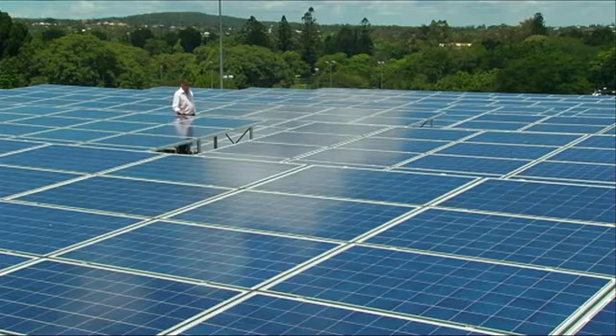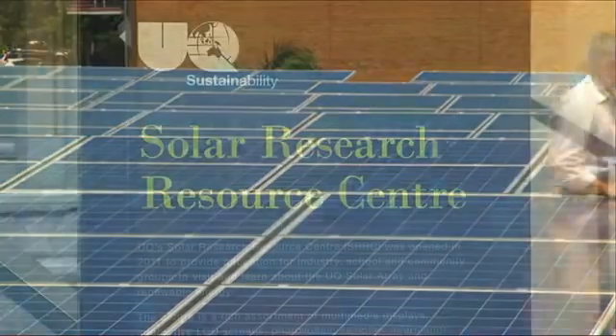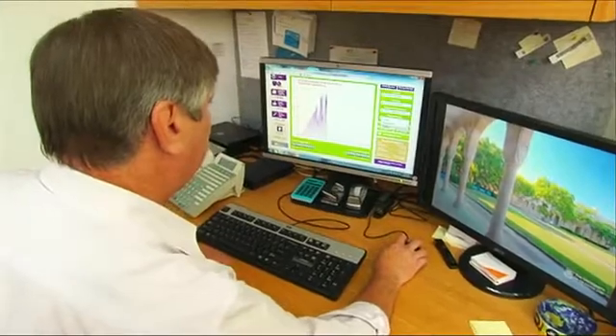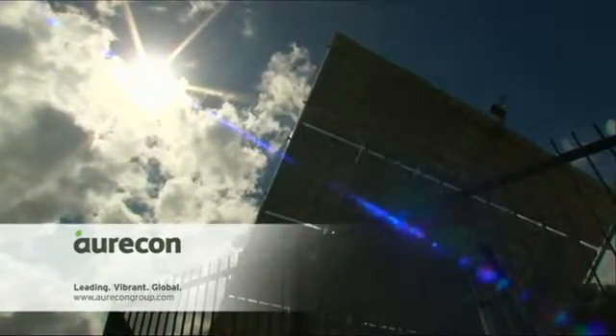In 2008, a group of researchers put forward a proposal for an innovative solar array. UQ's Property and Facilities Division and UQ researchers worked closely on the design with engineering consultants Oricon and lead contractor in general.